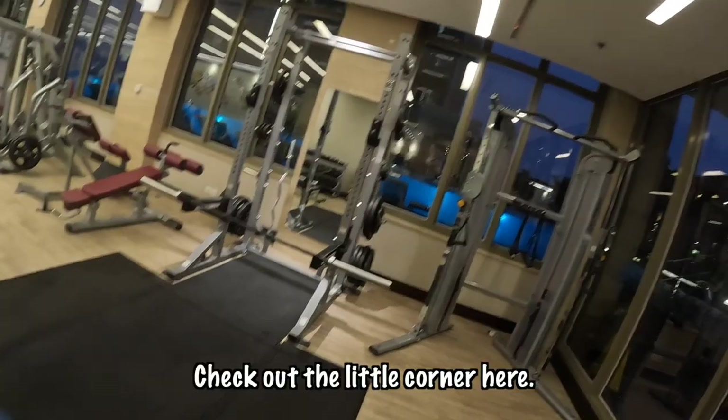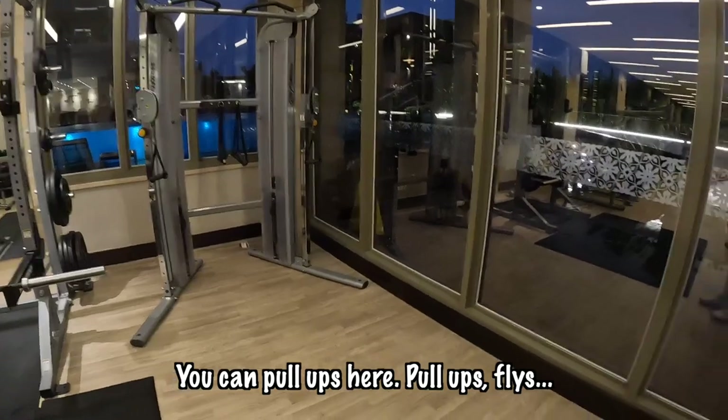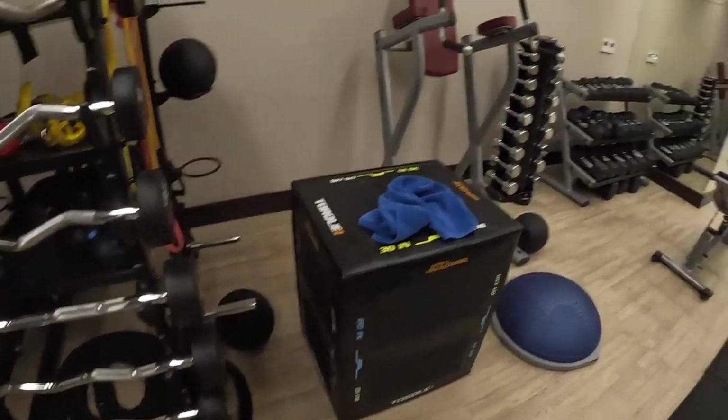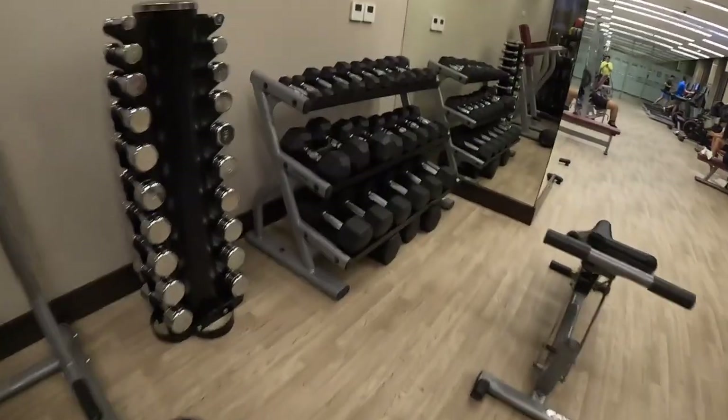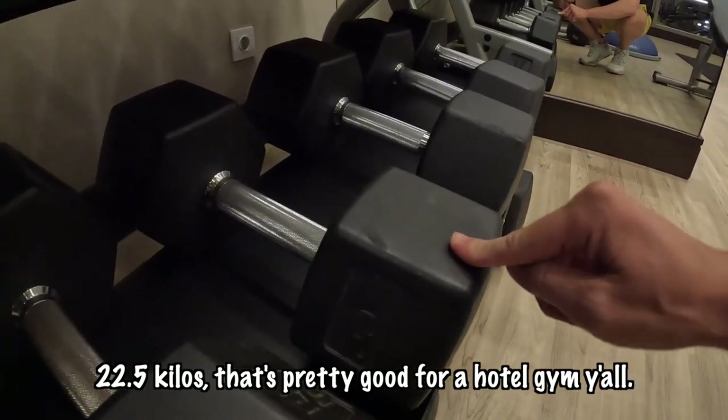Now to the gym — this gym is sick in a good way. This gym has more gym than most gyms. We've got the whole squat rack, pull-ups, flies, bars, plyo places, dumbbells — they get heavy, 20.5 kilos. That's pretty good for a hotel gym. There are people working out so I'll pick and choose my spots to film.